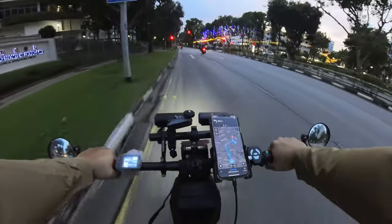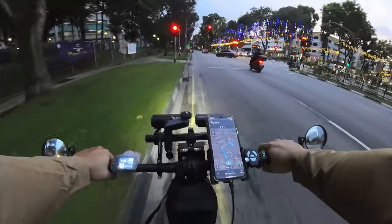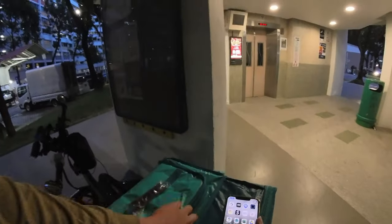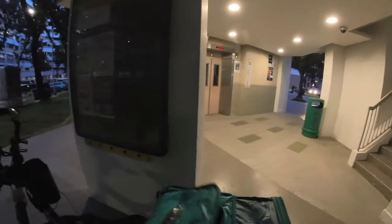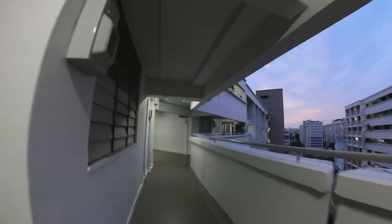We have about 1km to go to our customer. Alright, we have arrived — let's get this order dropped off. Hello, GrabFood. Okay, thank you. First order done!